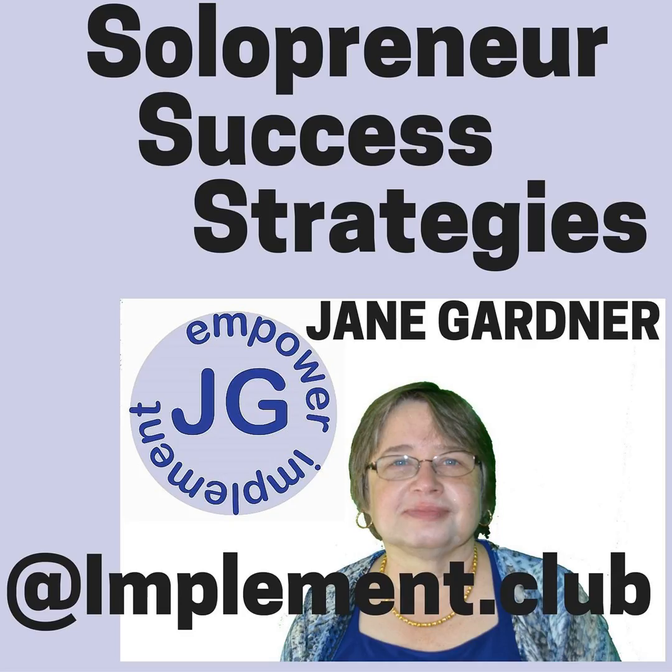Thank you for listening and I hope you enjoyed and got some value out of our Solopreneur Success Strategies podcast today. If you'd like to learn more about me, go to jane-gardner.com/sss, or please leave a review or come check me out and say hi. I also have a TV show you're welcome to watch over there. Thank you!